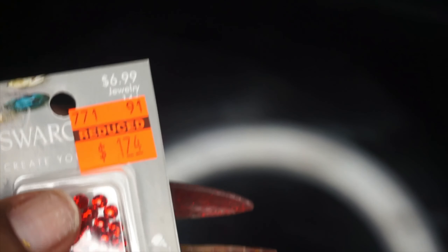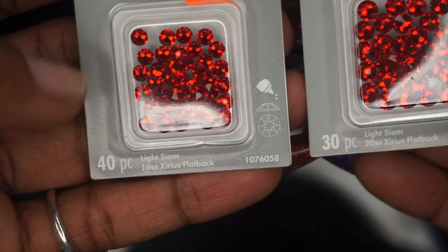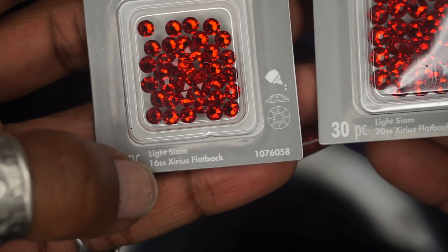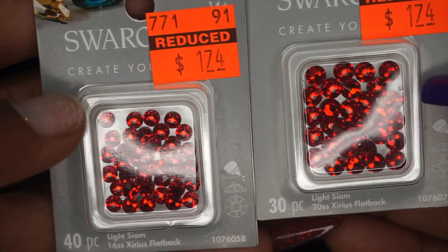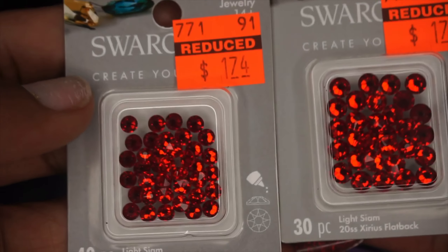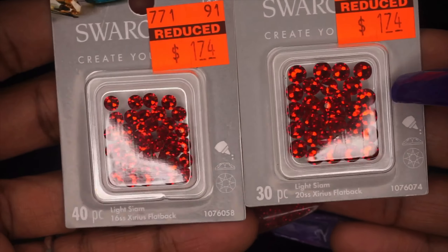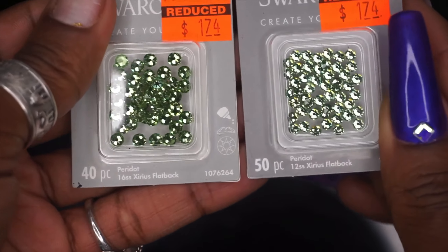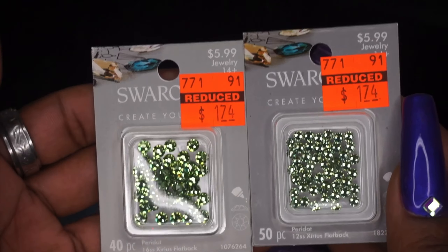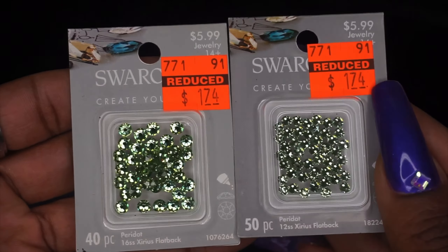I was really happy that I found these. We got a 40-pack of the SS16 and then a 30-pack of your 20s, and those are $1.74 — these are usually seven bucks. And then I got some green ones — same SS16 and 12 on these, but $1.74, and these are usually six dollars.